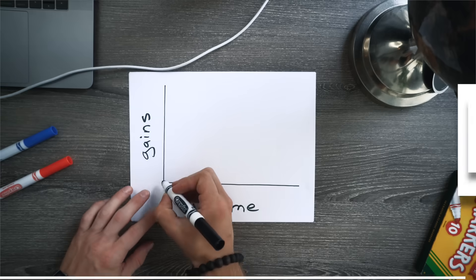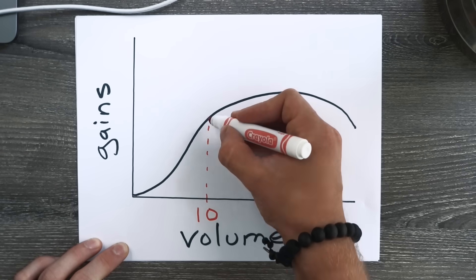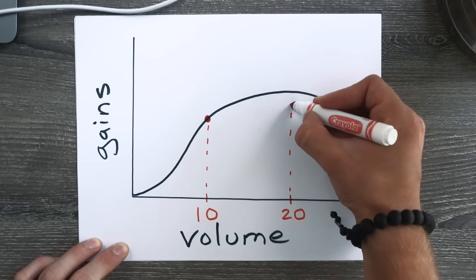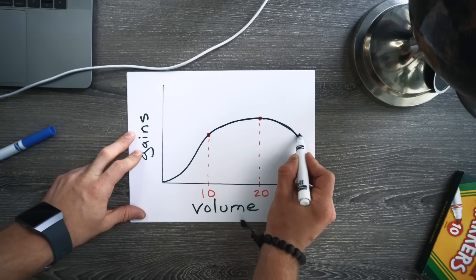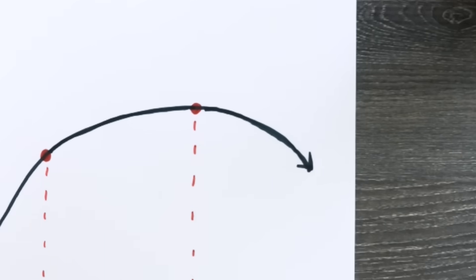In the video I drew up a rough sketch of the volume-hypertrophy relationship using a graph where I showed that you can get the majority of your gains potential with just 10 weekly sets per body part, and that going up to 20 sets would get you some more gains but they would be diminishing. And then once you get somewhere in the 20 to 30 sets per week zone, you potentially start running into overtraining issues which could actually dampen your gains.